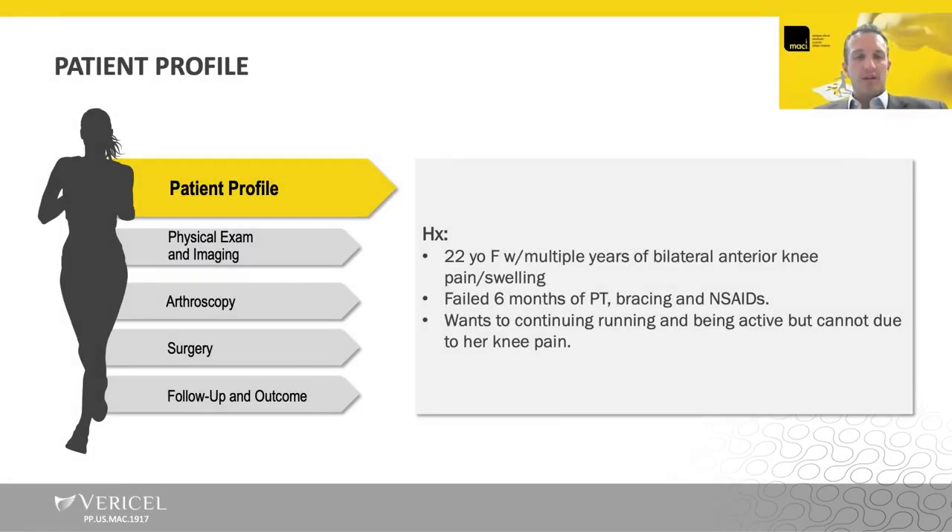This is a nice case example of something that we see relatively frequently. There's a 22-year-old female who's had multiple years of bilateral anterior knee pain and swelling — we see that a lot, right? Teenagers, early 20-year-old females with bilateral knee pain for many years — very common.